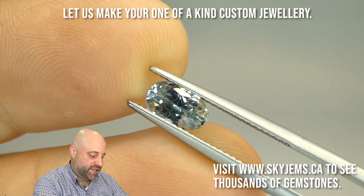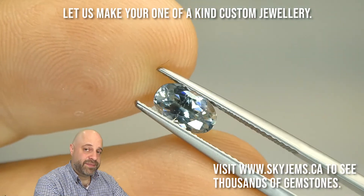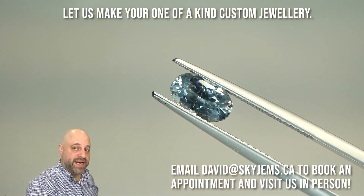If you're in the Toronto area and want to come in in person to take a look at this gem, put it under a 10X loupe, and take a look at some of the other pieces we have, I'd love to have you into the office. Please reach out to me at david@skygems.ca to book an appointment. We do not accept walk-in customers.